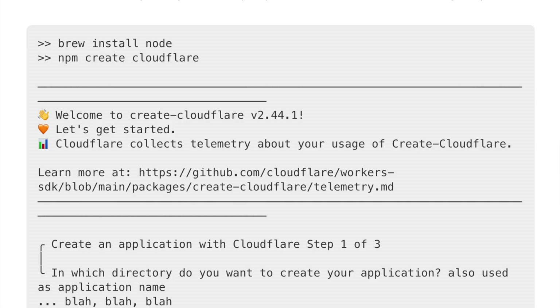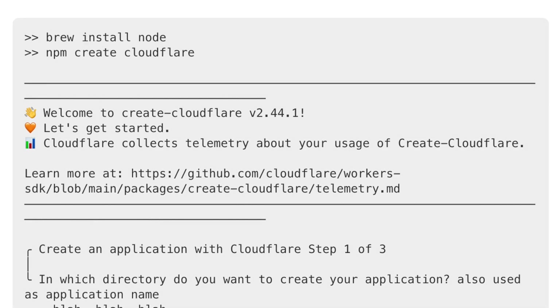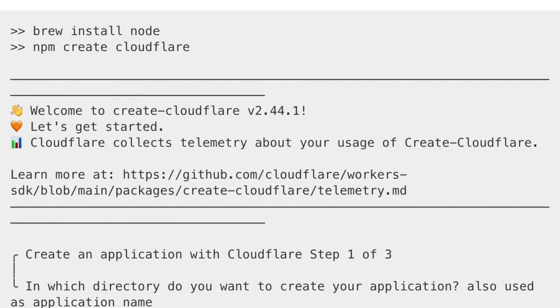I'll walk you through a quick example of setting up a Cloudflare R2 bucket, enabling the Apache Iceberg data catalog, creating an Apache Iceberg table using Python, and putting some data in. You can use a UI to do this, but Cloudflare also offers a CLI tool called Wrangler, similar to the AWS CLI. On a Mac, you just do brew install node and npm to get set up.